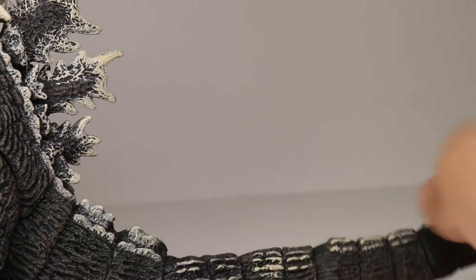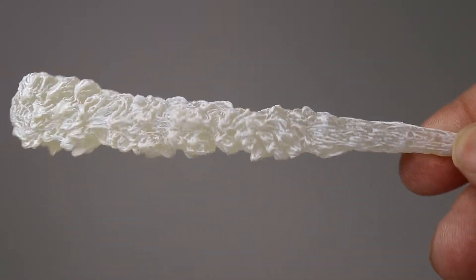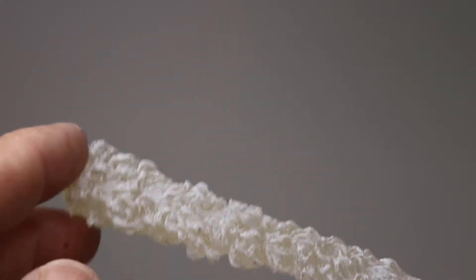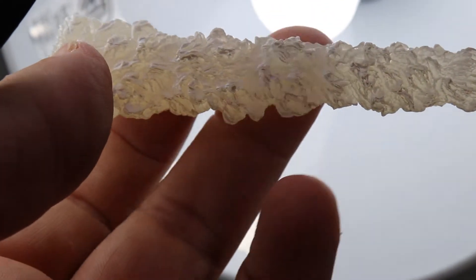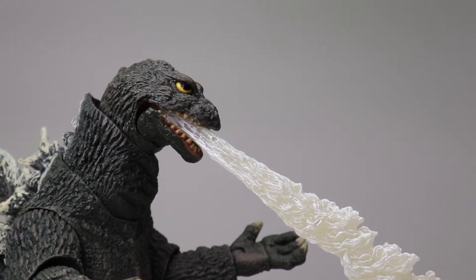He only comes with one accessory: the atomic breath. Usually something like that comes with a figure and I'm like, yeah it looks kind of goofy. But actually they did a really good job with it - it looks like his atomic breath and it's clear, so you can actually see through it. It's not a solid piece of plastic, which is really nice.